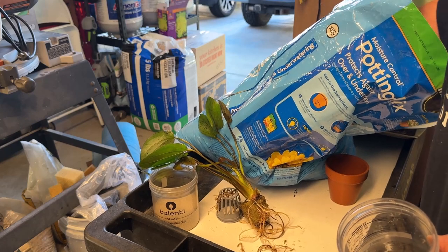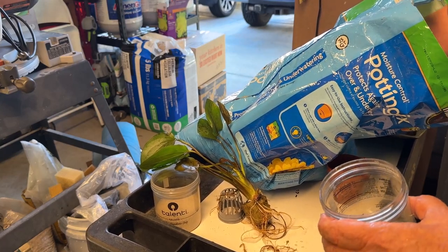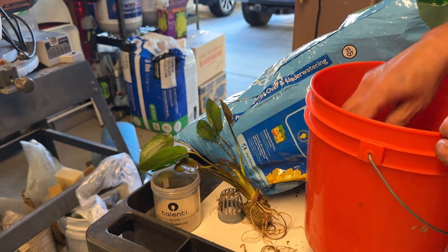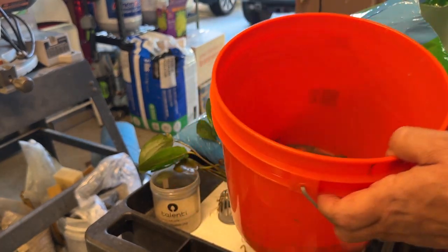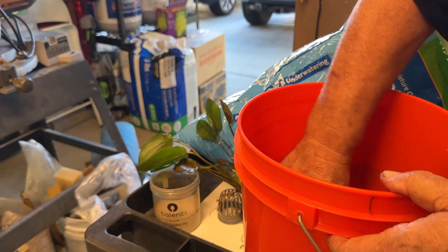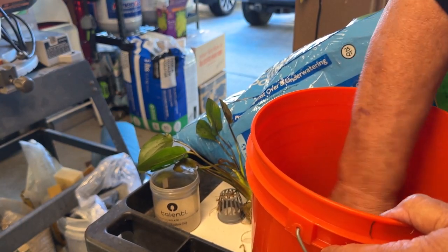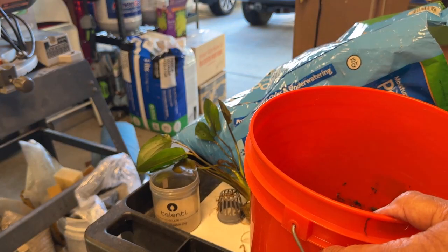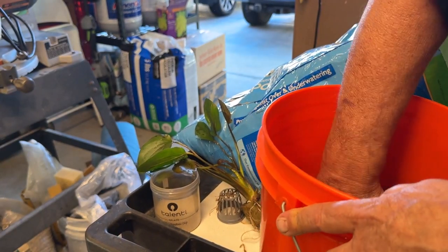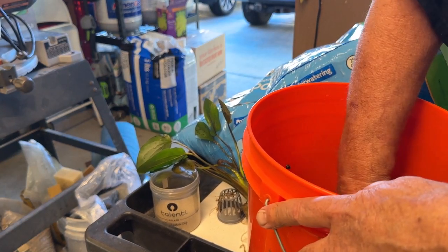I'm going to use this potting soil — the same stuff I used in the trays I submerged in my 100-gallon tub. First I want to moisten it because it's bone dry: a big handful, some tank water in to make a slurry. I was going to use a terracotta pot but the ones I have are a bit small. I'd rather give this thing some room to grow since it's a big plant. The moisture helps break up the hard clumps in the potting soil.